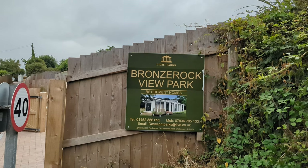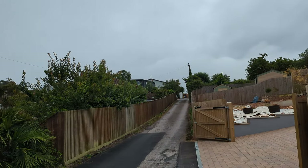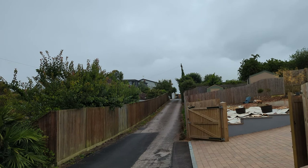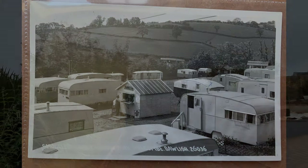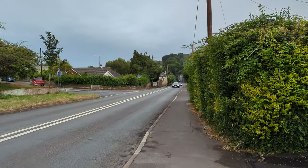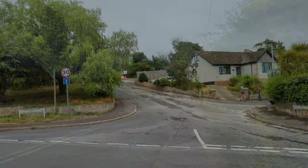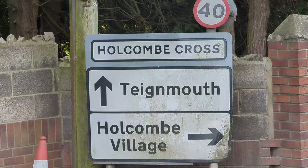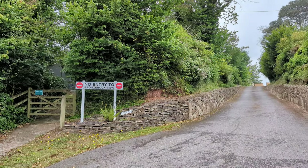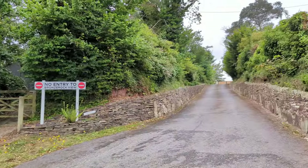Remember I said about a caravan park earlier? Well this is it here — it's called Bronze Rock now, Bronze Rock View Park. But it used to be a proper traditional caravan park back in the day — it was called the Smugglers Caravan Park. Here's a photo of it in 1957. I can't really get up there to film, and if I could it wouldn't be the same anyway. But it's now lightweight retirement homes as opposed to a holiday caravan site. And this is the bottom entry to the caravan park — I believe this would have been the main entry back in the day, because Smugglers Lane is just over there. That's why it would be called the Smugglers Caravan Park.